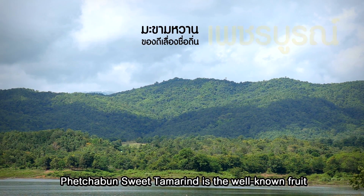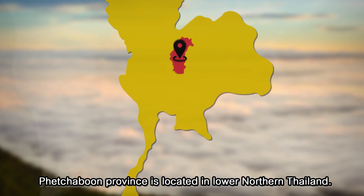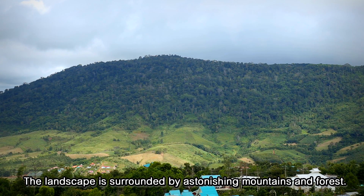Phetchabun sweet tamarind is the well-known fruit of Phetchabun province. Phetchabun province is located in lower northern Thailand. The landscape is surrounded by astonishing mountains and forests.